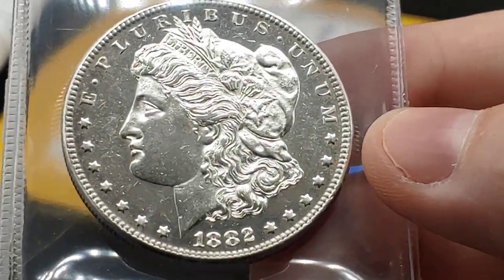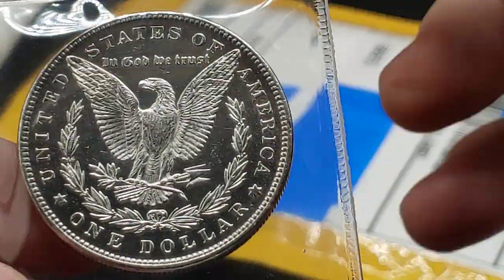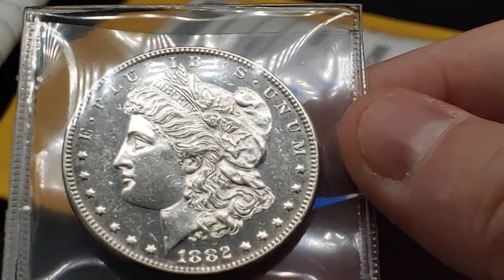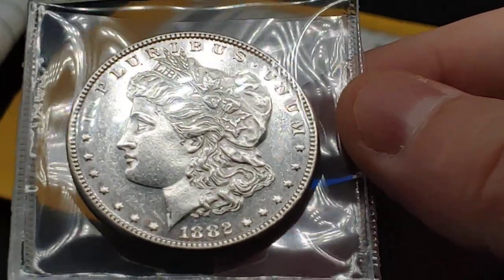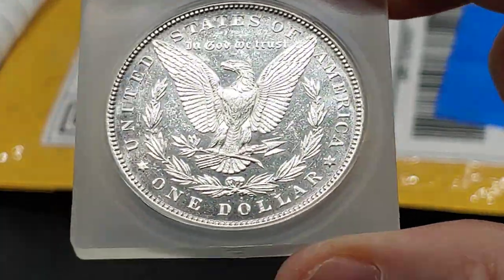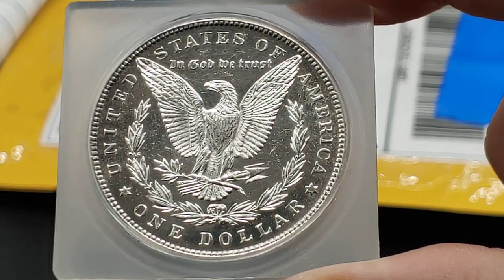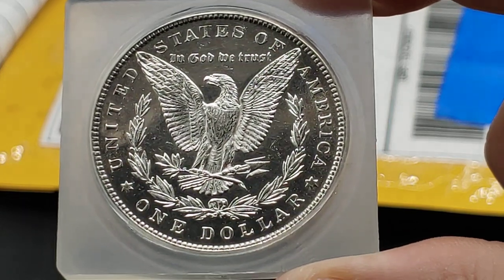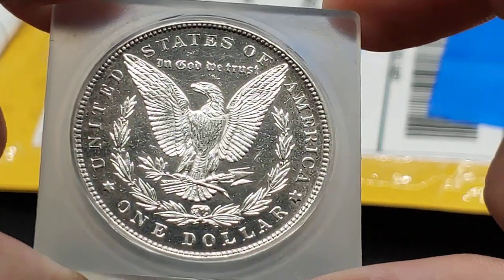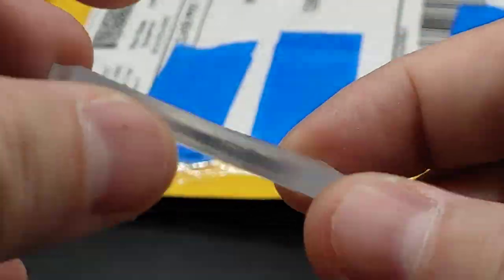So we got an 1882 Morgan silver dollar — very, very nice, very reflective. I got a really good deal on this coin: I paid $30 plus $4 shipping and handling. I put it in this holder, which is actually out of an ICG slab. If you're looking for a perfect holder for a Morgan silver dollar, go buy a beater ICG slab Morgan for like 20 bucks, bust it out, keep the silver in your stack, and then you can use these little holder things.